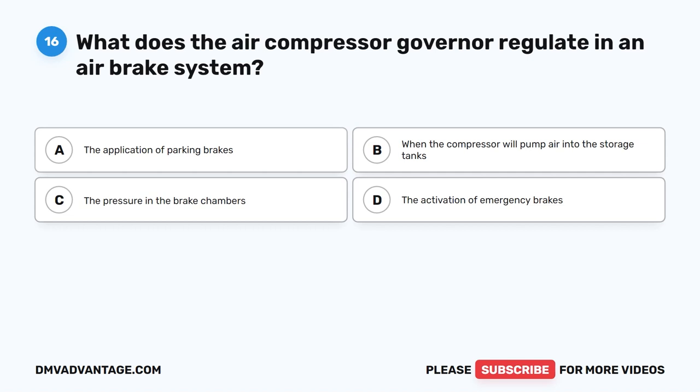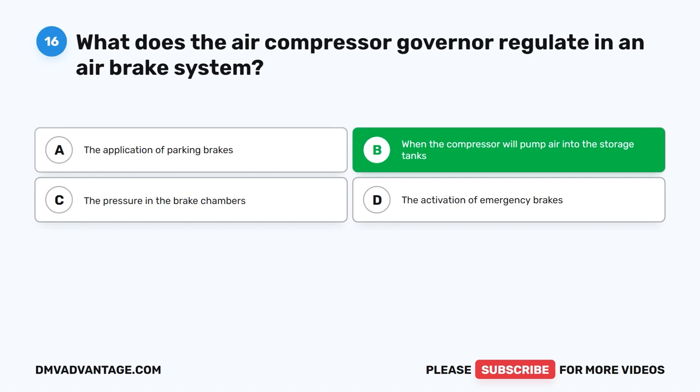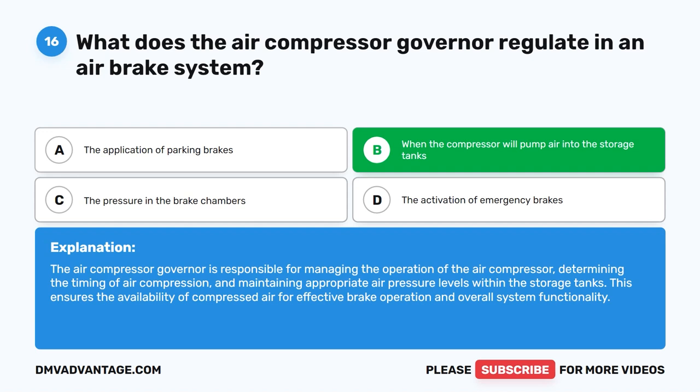Question 16. What does the air compressor governor regulate in an air brake system? The correct answer is B: when the compressor will pump air into the storage tanks. The air compressor governor is responsible for managing the operation of the air compressor, determining the timing of air compression, and maintaining appropriate air pressure levels within the storage tanks. This ensures the availability of compressed air for effective brake operation and overall system functionality.